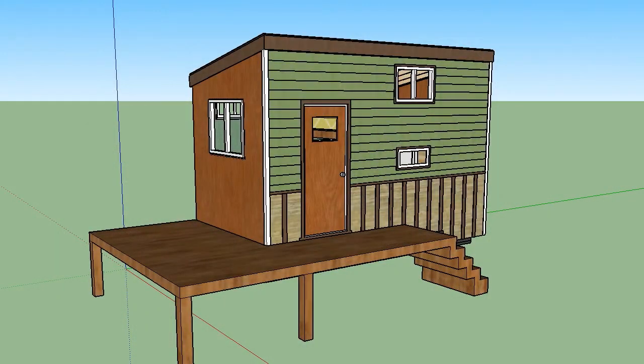On the weekend we decided it was finally time to make our SketchUp model look like a real house, so we got to work on adding some flair. The colors and textures used are for demonstration purposes only. Hopefully the house won't look this crappy once it's actually built.